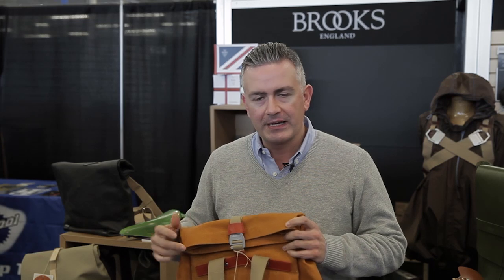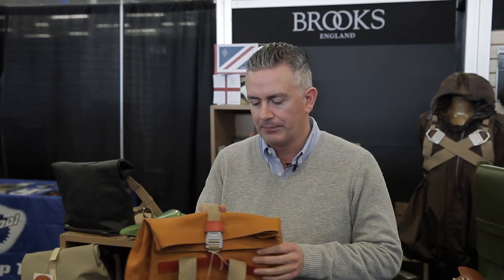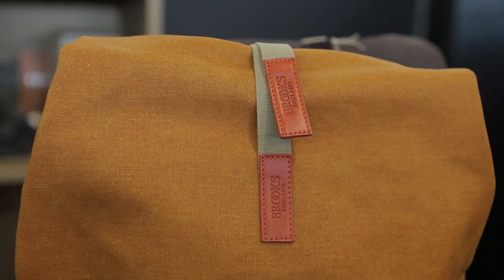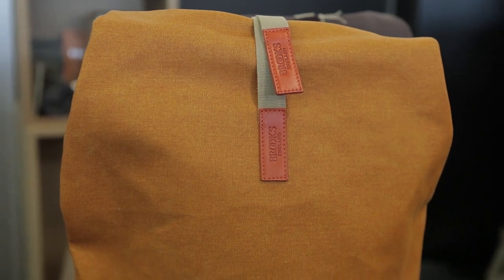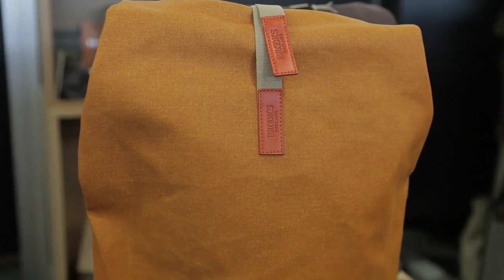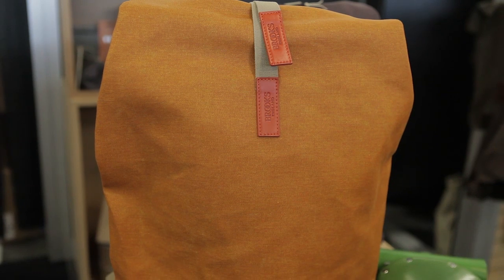The second product I would like to show you, just to give an overall view of the brand, is the line of bags, which represents an interesting business for Brooks. This is a new bag — it's a collaboration with the Royal College of Arts of London, and it's a stylish backpack for the urban commuter.